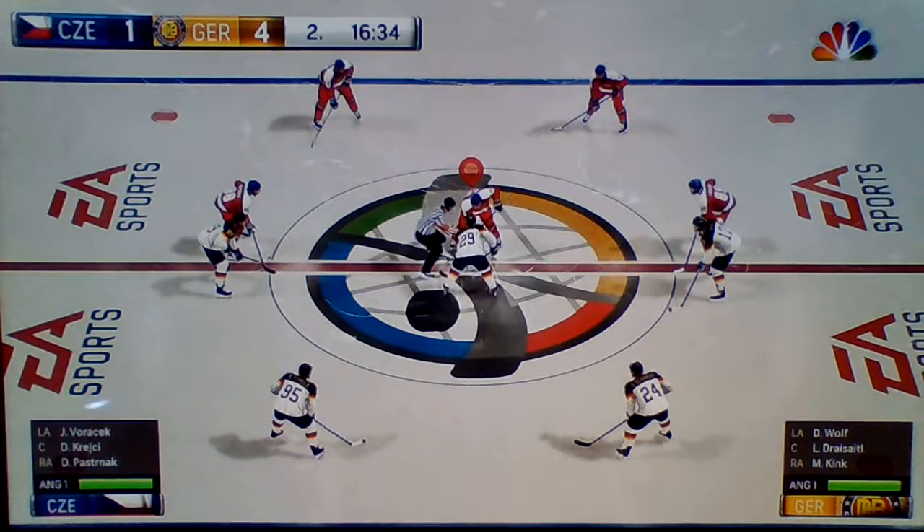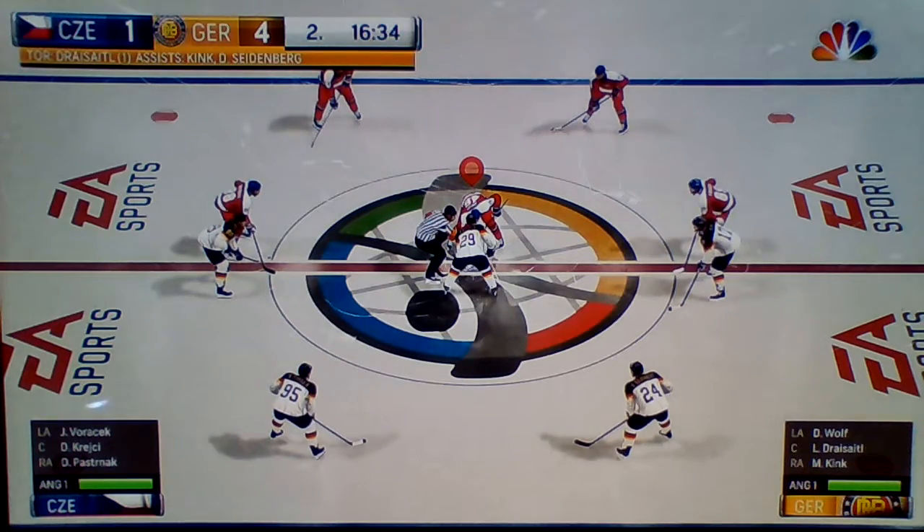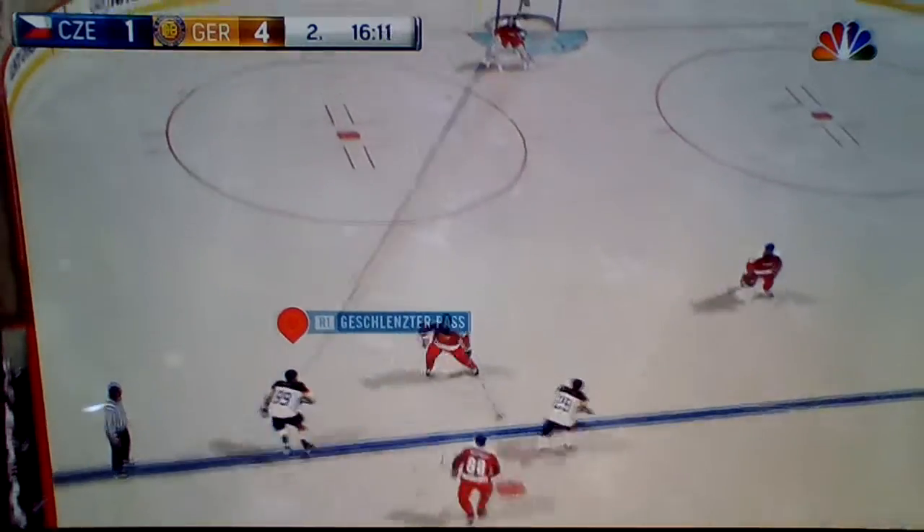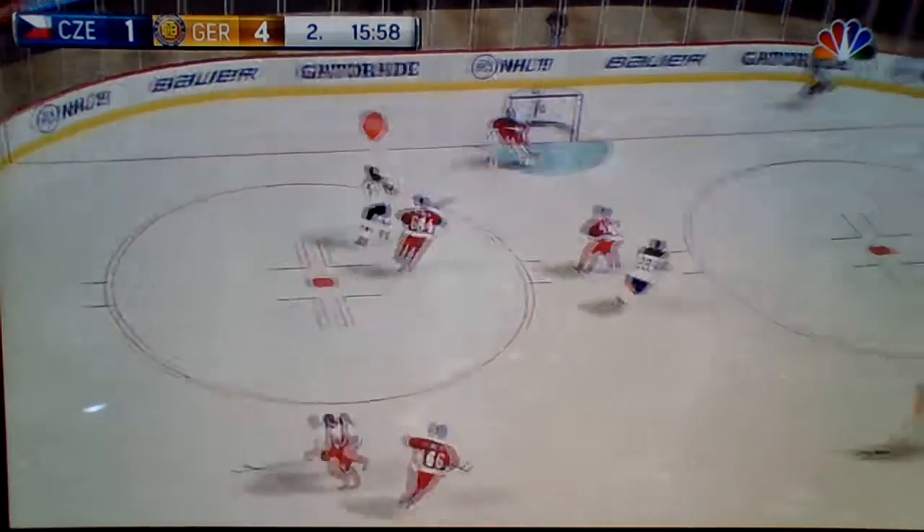Germany's got an enormous lead and it's in the second period. Hopefully they don't go daydreaming. They've won the neutral zone face-off. You win that and you don't have to chase — they chase you.